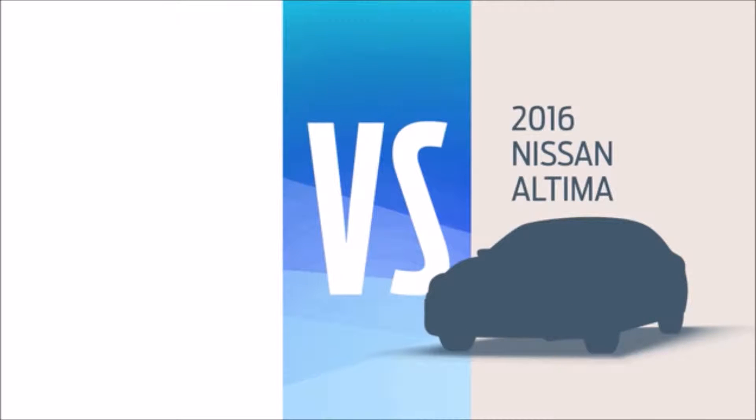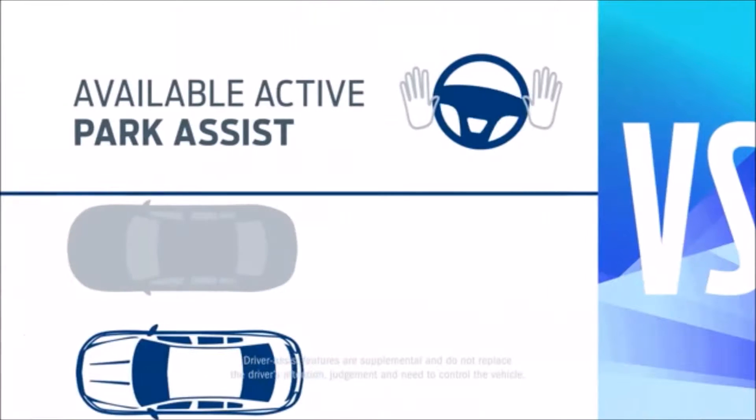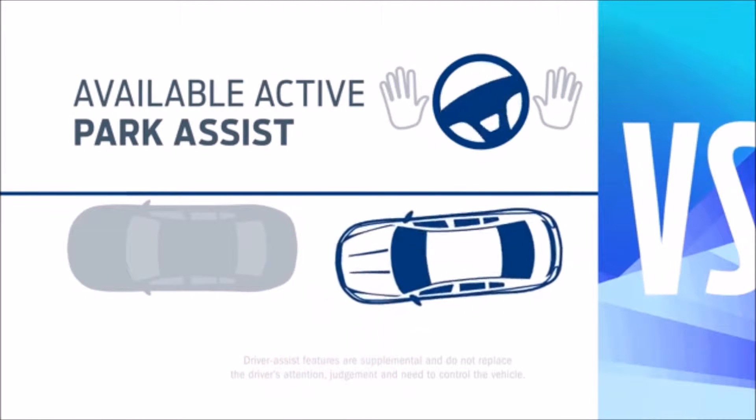Here's the deal. You can buy that Altima and blend in, but why not get a new 2016 Ford Fusion and live a little? You can start by letting Fusion identify a parallel parking spot and even help steer you into it.